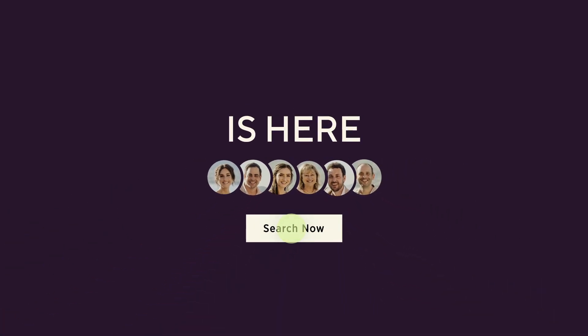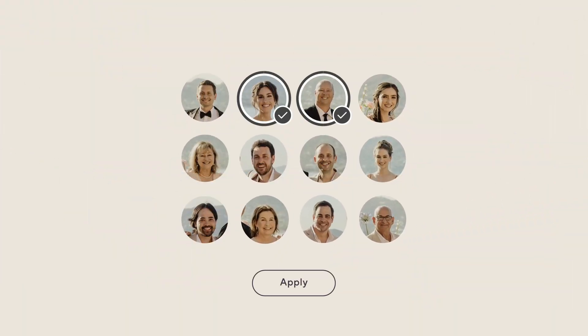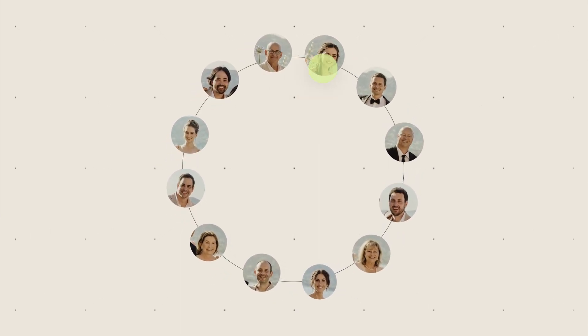The next generation of gallery delivery is here. Say hello to the new AI photo search for clients — an innovative image sorting tool allowing gallery visitors to find the images that interest them the most in no time. We've developed a unique AI algorithm exclusive to PicTime that enables event guests to find the photos they're in.